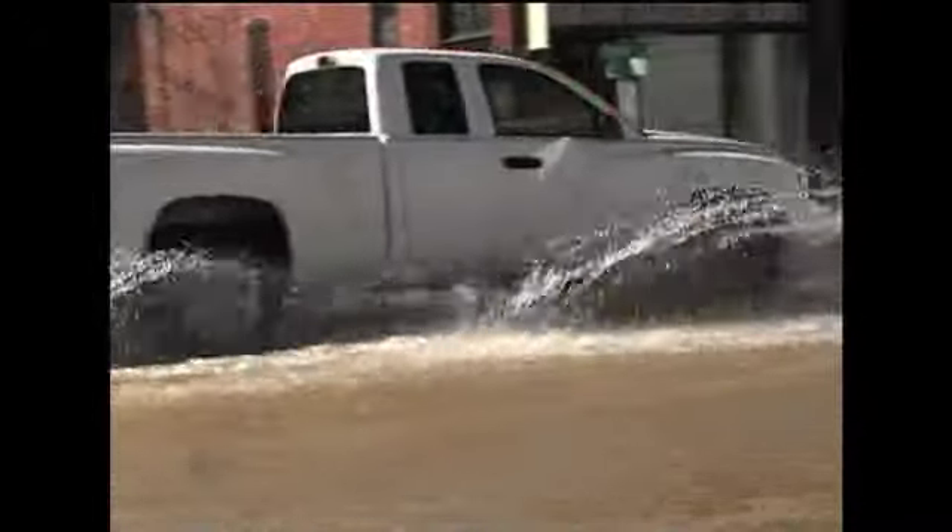As the water continues to flow, several intersections along Main Street are flooding too.